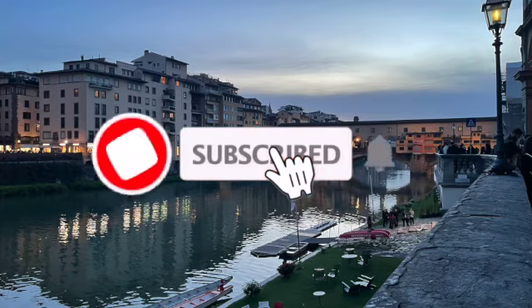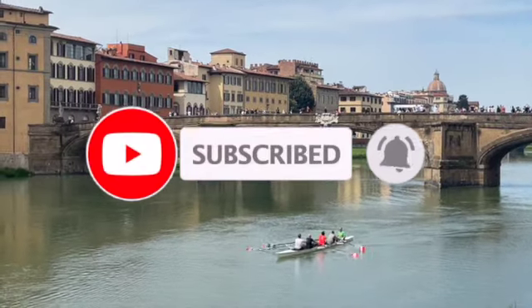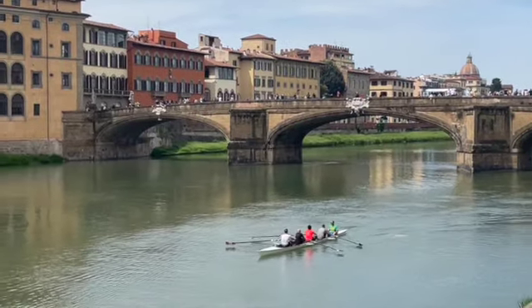Don't forget to like, subscribe, and hit that bell icon so you don't miss out on more Homebase Highlights. See you next time, and happy travels!